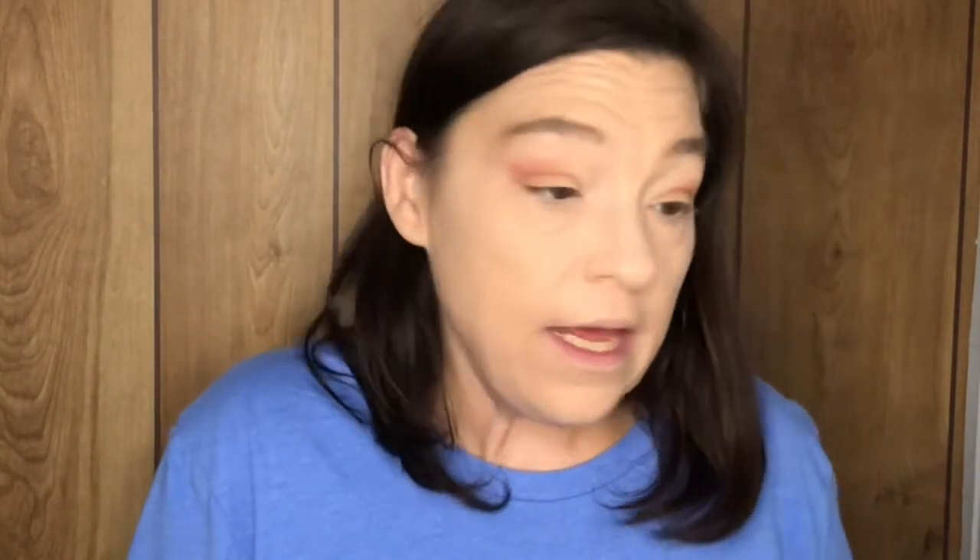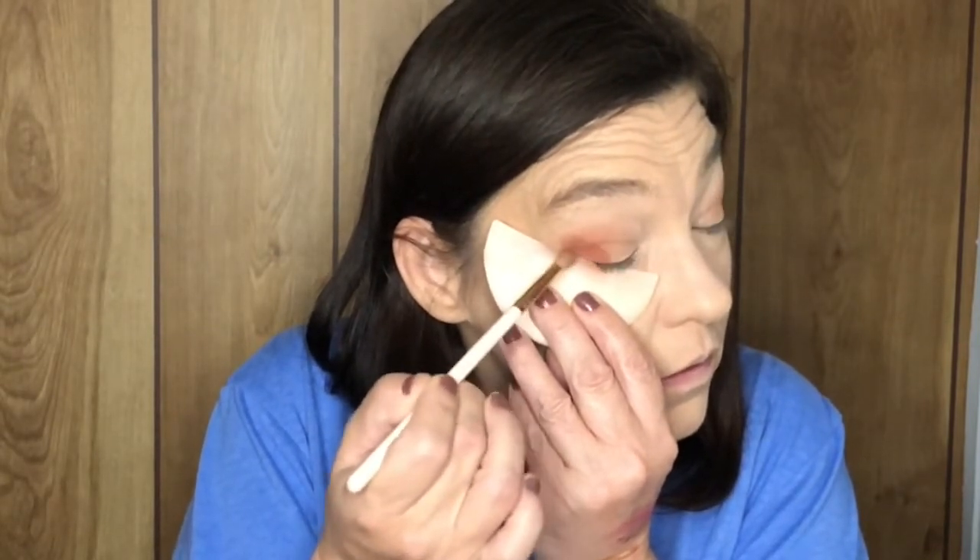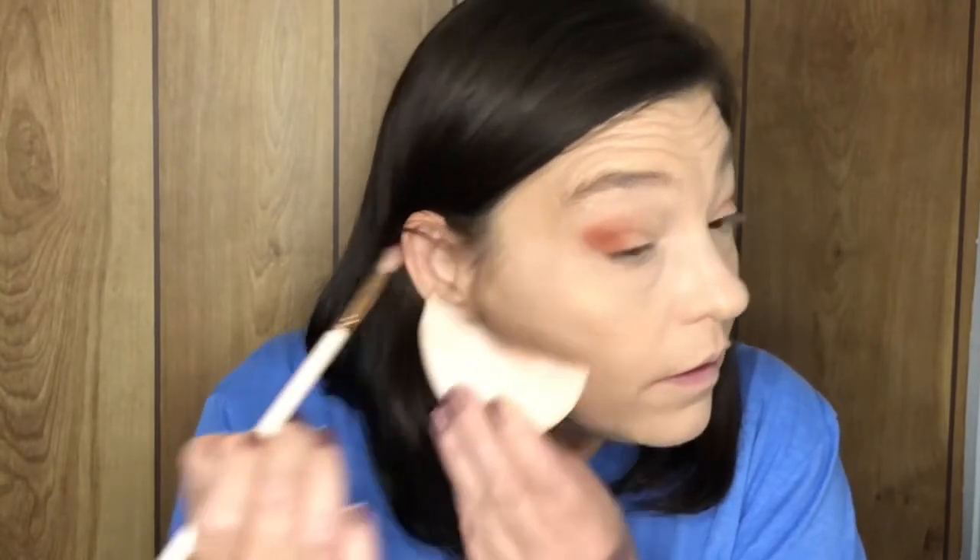Now I'm gonna take a smaller brush and go in — if I can find my smaller brush. It was hiding right here. We'll use this one, and I'm just gonna go in with that same shade but pack it on to get it a little bit deeper — same color, just gonna pack it in. There we go, that works like I want it to.